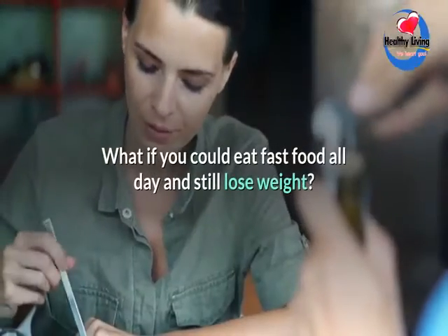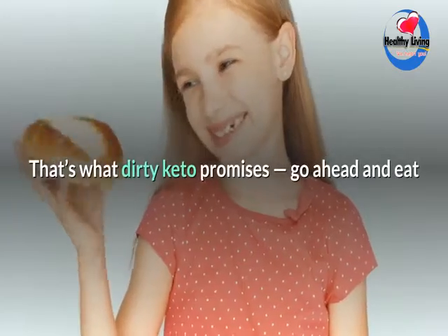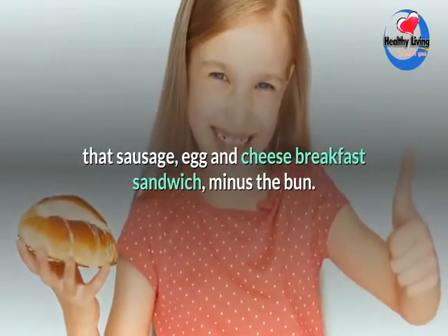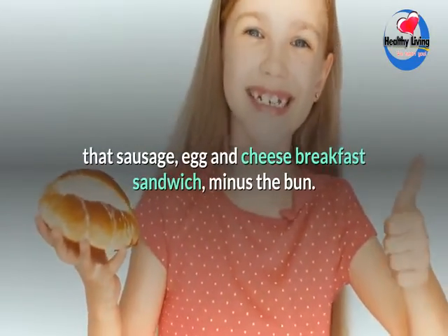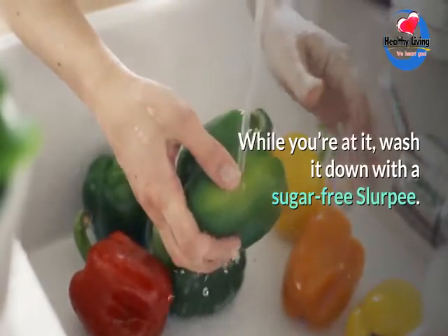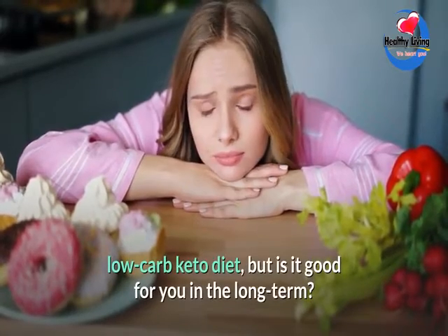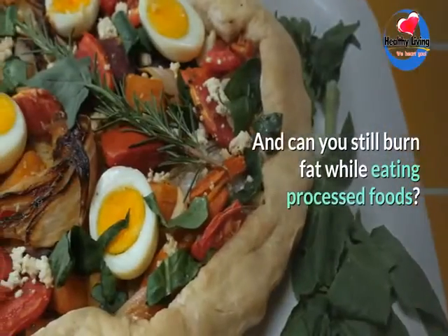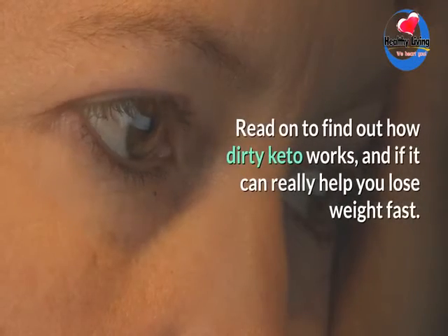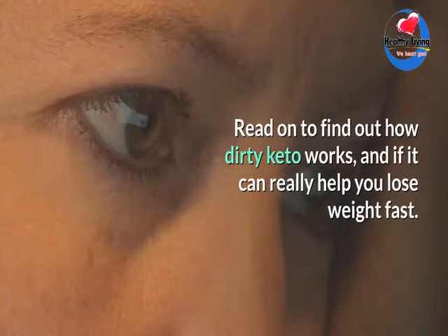What's dirty keto and should you be doing it? What if you could eat fast food all day and still lose weight? That's what dirty keto promises — go ahead and eat that sausage egg and cheese breakfast sandwich minus the bun, and wash it down with a sugar-free slurpee. It's the latest version of the high fat, low carb keto diet, but is it good for you in the long term, and can you still burn fat while eating processed foods?